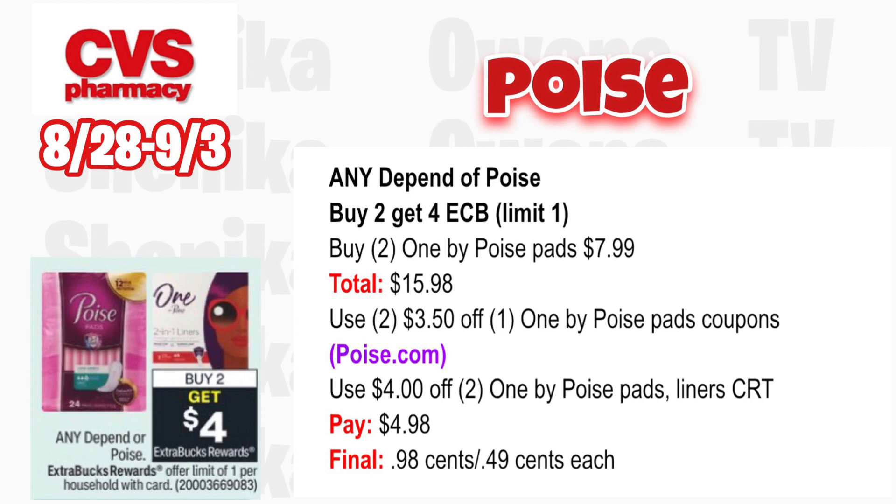Any Depend or Poise is buy two get a $4 ECB — limit one. Grab two 1by Poise pads at $7.99 totaling $15.98. Use two $3.50 off 1by Poise pad coupons from the Poise website. If you get a $4 off two 1by Poise pads CRT, use that. You'll pay $4.98, get back $4, making it $0.98 for both or $0.49 each. You can also submit to the Poise website for a $3 printable coupon, and there are $2 Ibotta rebates available too.